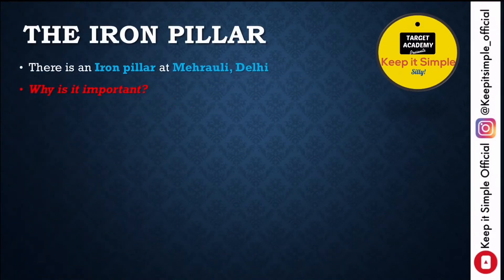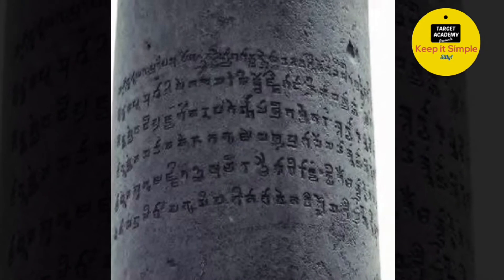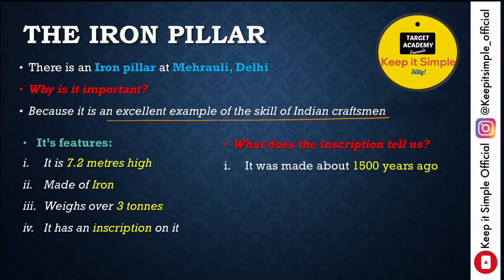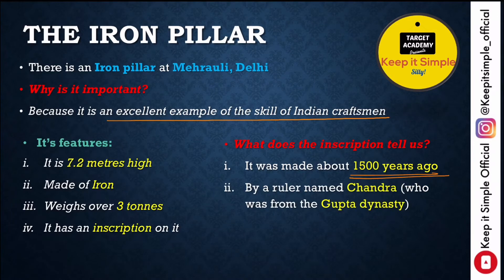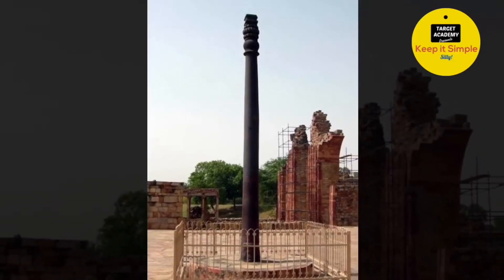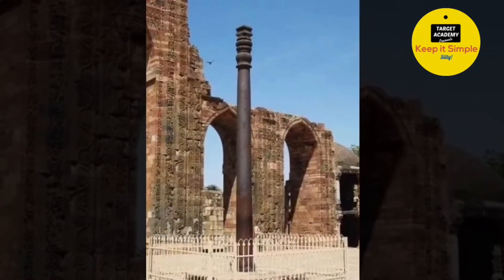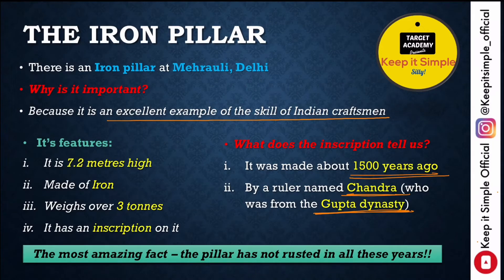Now we have to discuss the iron pillar at Mehrauli in Delhi, which is an excellent example of the skill of Indian craftsmen. It is a 7.2 meters high pillar made of iron that weighs over three tons and has an inscription on it. The inscription tells us it was made 1500 years ago by a ruler named Chandra who belonged to the Gupta dynasty. Most amazingly, this pillar has not rusted at all in all these years, which showcases the incredible skill of ancient Indian craftsmen.